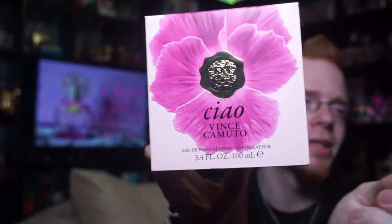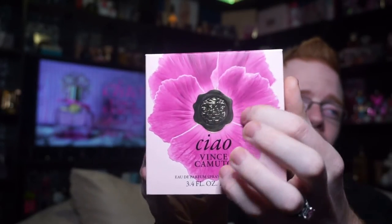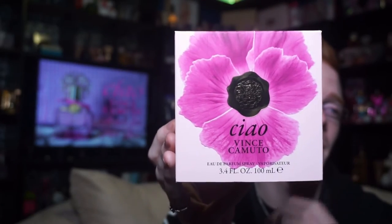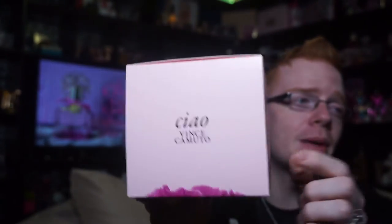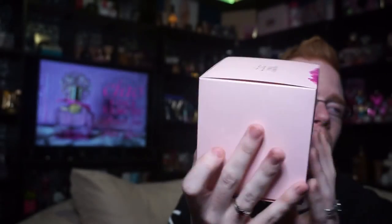The box looks like this, and it says Ciao, Vince Camuto. It's got this floral in the heart with this kind of embossed Vince Camuto logo, and it's a 3.4 ounce Eau de Parfum spray vaporizer. This flower does kind of cascade itself onto the top, where the top just says Ciao, Vince Camuto.